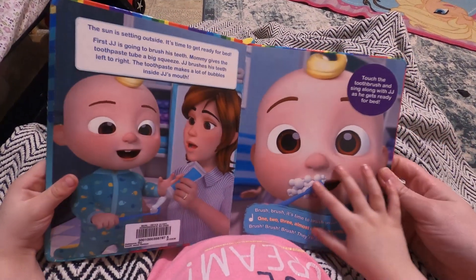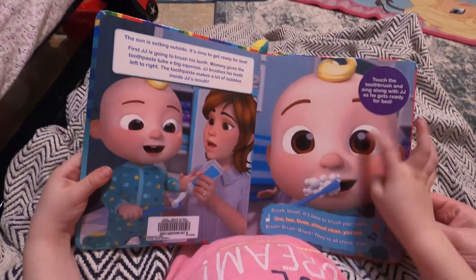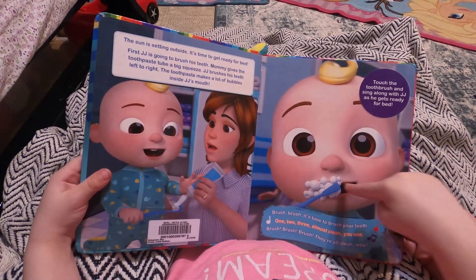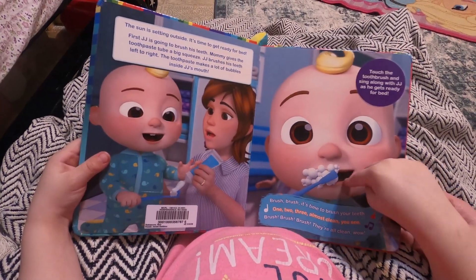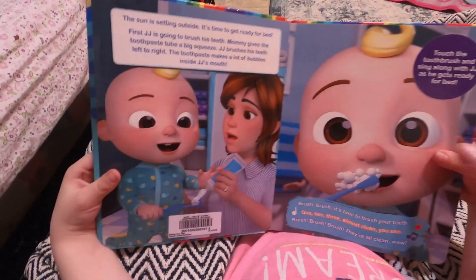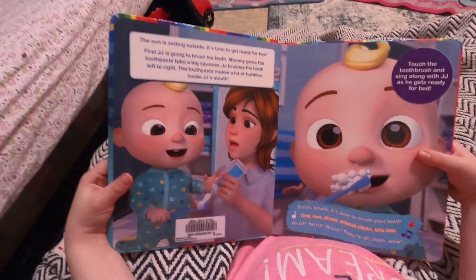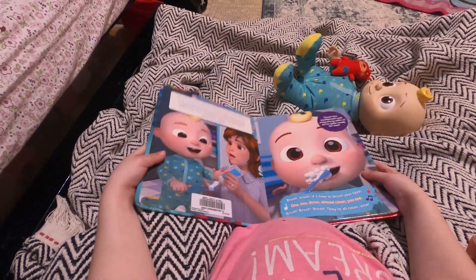Brush, brush, brush — it's time to brush your teeth! One, two, three — almost. What? He doesn't have any teeth! Oh my goodness. Look, he has two teeth right here. Brush, brush, brush, they're all clean. Wow. Good job!